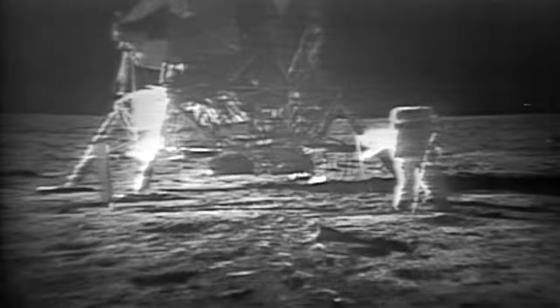I guess you're about the only person around that doesn't have TV coverage of the scene. That's all right, I don't mind a bit. How is the quality of the TV? Oh, it's beautiful, Mike. It really is. Is the lighting playable? Yes, indeed. They've got the flag up now and you can see the stars and stripes.